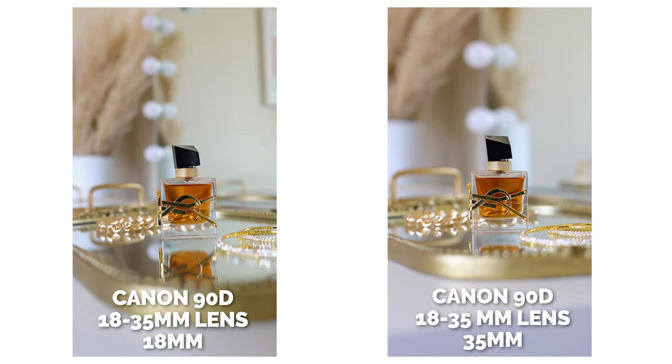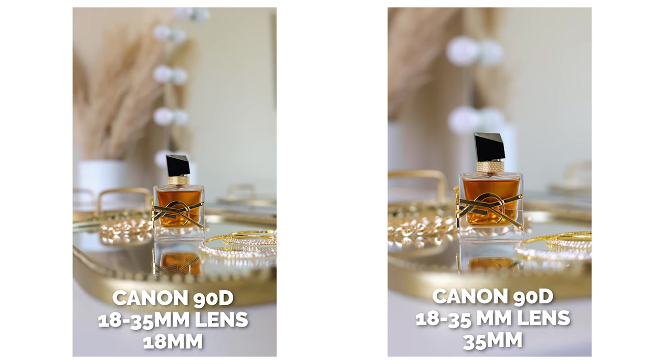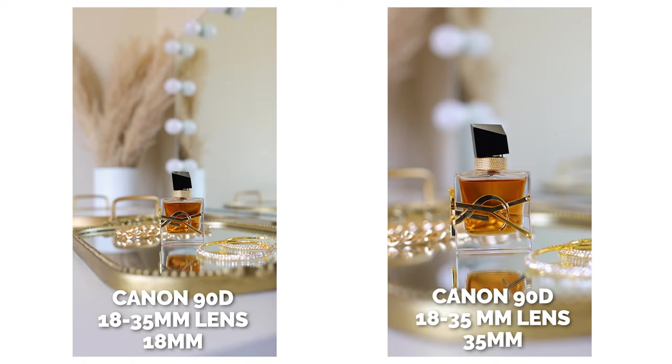I will normally turn this camera vertical and use it in the living room to shoot try-on hauls or Reels. It just gives me the ability to do different things. Two months ago or last month — one of those — I upgraded and added onto my arsenal an additional camera.